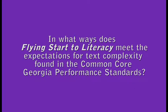In what ways does Flying Start meet the expectations for text complexity found in the Common Core Georgia performance standards? We want students to read increasingly longer and more challenging text, but in order to do that, we've got to start students at a very supportive level. Flying Start has a range of books that obviously increase in difficulty as the students move through their developmental process. We take lots of considerations — it's easy to think that the vocabulary just gets harder, but we're more thoughtful than that. We really think about the cognitive load and what is accessible for young students.